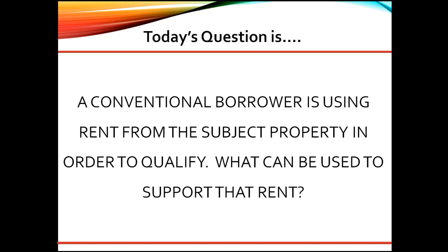The borrower could provide recent filed tax returns, or they could have a current signed lease agreement, or the lender could use a Fannie Mae Form 1007 or comparable rent schedule.